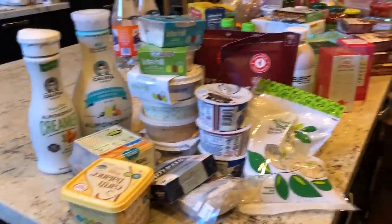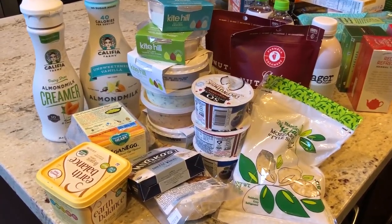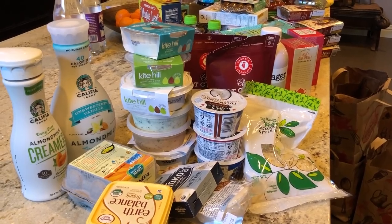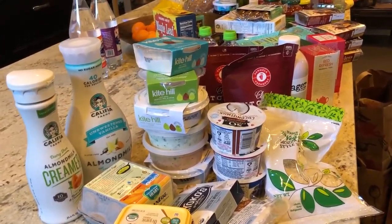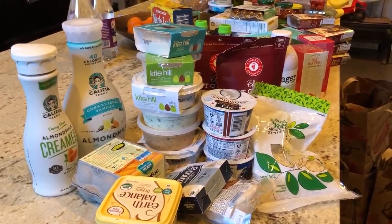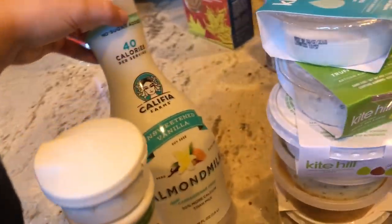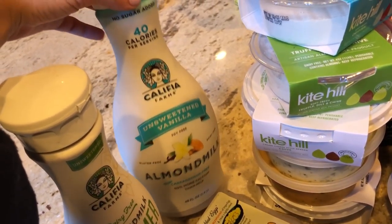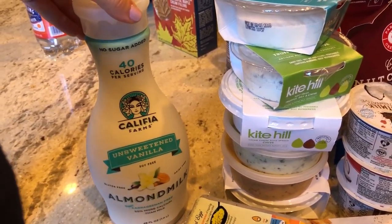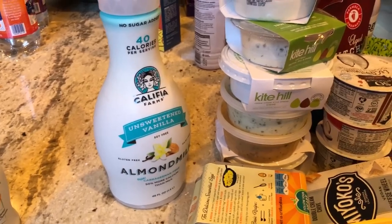First I wanted to demystify vegan dairy for you guys, because I know everybody's really concerned about what I do without cheese, without milk, without eggs. To be honest, when I first became a vegan it was hard — it's difficult to go without these staples you've had your entire life. But I got rid of milk when I was about 18, so I'd already been without milk for five years. Almond milk is extremely easy to get used to and there are so many different types of milks.